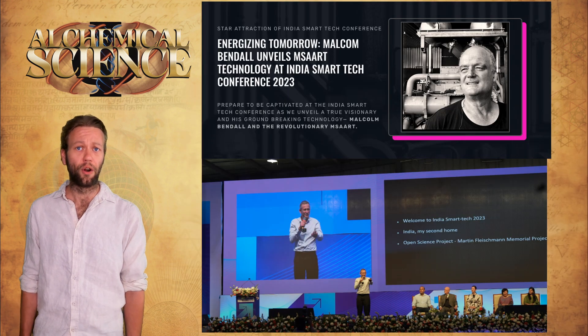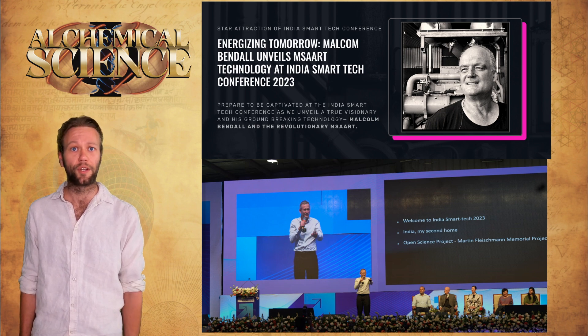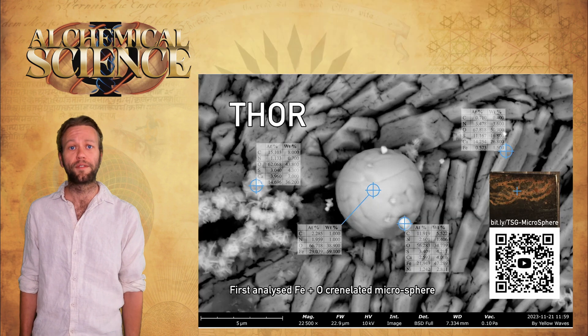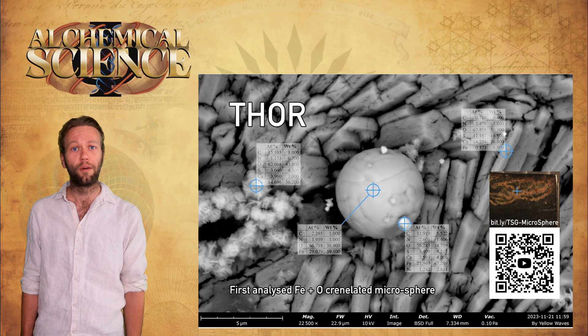Since I wrote this video, Bob and Malcolm also announced the findings at the India Smart Tech Conference. If you want to know more about Bob's take on his results along with a ton of references — seriously, a lot — I highly encourage you to check out this video in particular which is on the Martin Fleischman Memorial Project channel. But this video is my own summary of Bob's findings during his live session with the SEM.